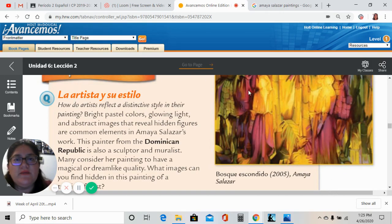Good morning, everyone. I'm going to be reading to you the cultural section from your book, and probably some of you are already done with this. If you haven't read it, then that's why I'm going to be posting this video as a resource, so you just have to watch it.